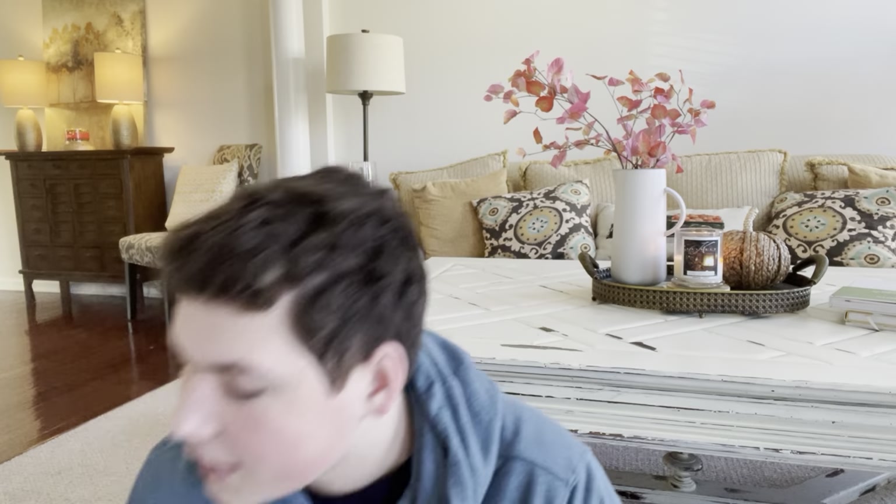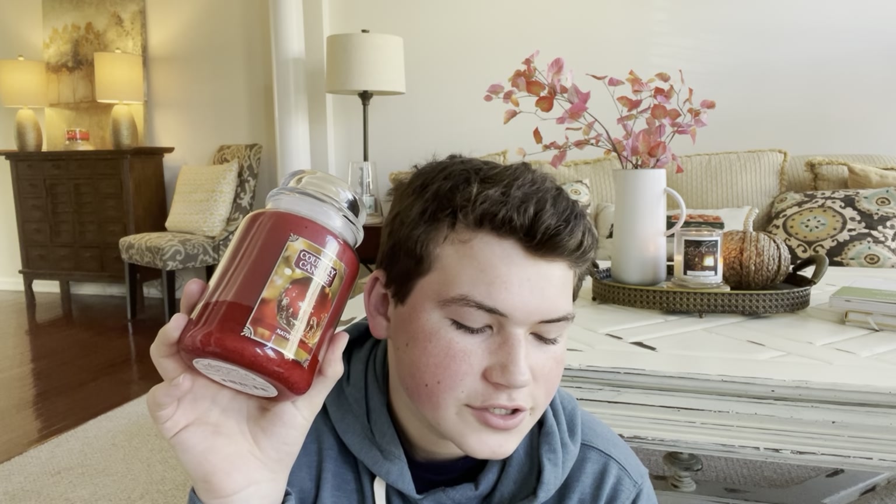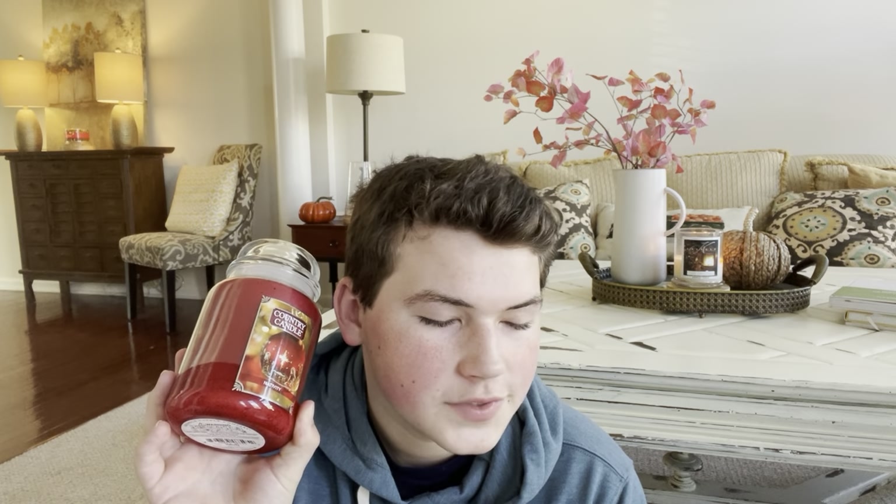This is one of my favorites from the line and it is so beautiful — it is called Nativity. I got this one in the larger jar because I liked it that much. The label is like an ornament with Jesus, Mary, Joseph, and the star of Bethlehem — a really pretty label. I love how they're correlating these holiday scents to the true meaning of Christmas. The description says, 'Bask in the calm and comfort of shepherds and wise men. Soft cashmere, amber, and sparkling citrus create a vibrant, cozy fragrance.' Top notes are sparkling citrus and fresh linen. Mid notes are cozy cashmere and amber wood. Base notes are warm amber, sweet toffee, and tonka bean.